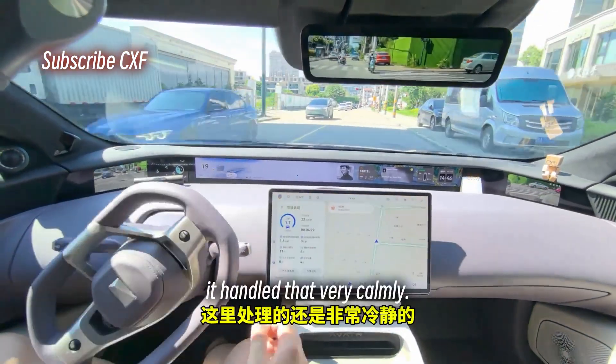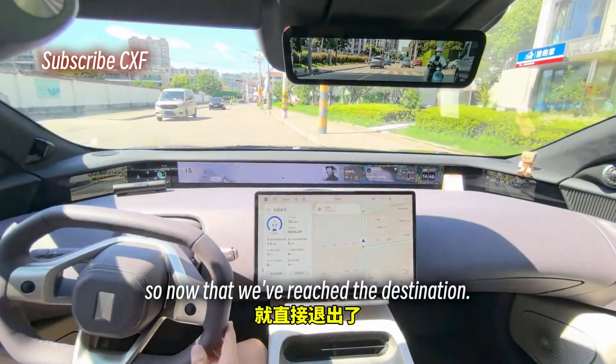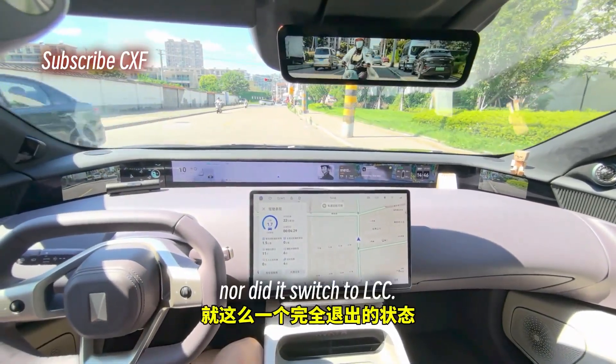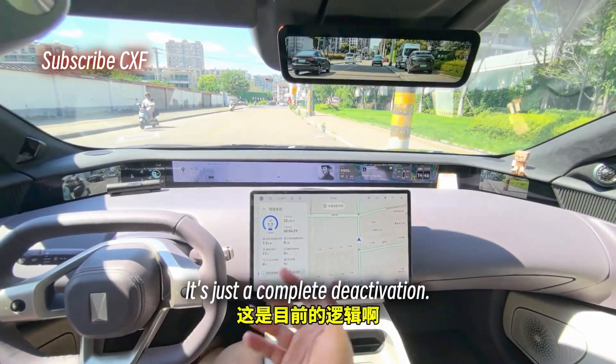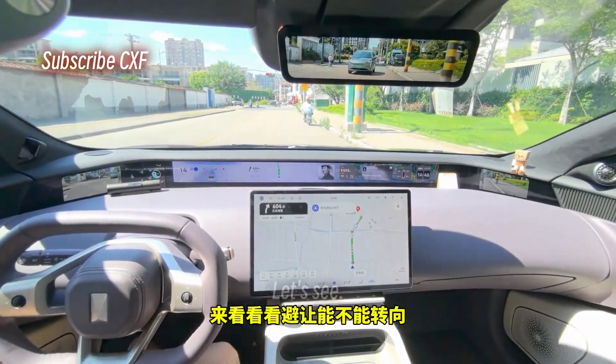This here is a corner case — the car in the opposite lane is driving the wrong way trying to get into my lane, and it handled that very calmly. Navigate on Autopilot has been deactivated. After reaching the destination it just disengages completely — it didn't pull over nor did it switch to LCC, just a complete deactivation.